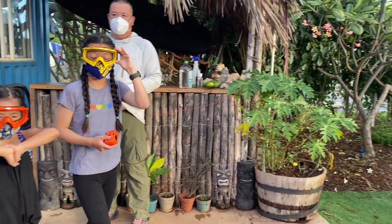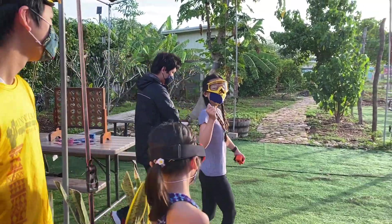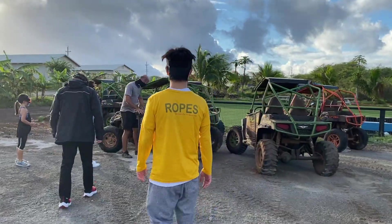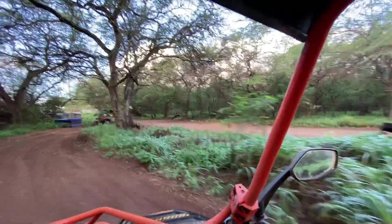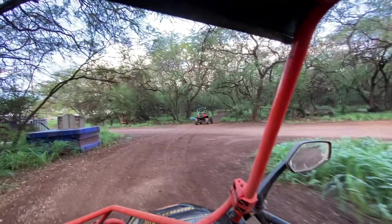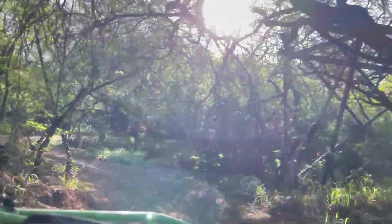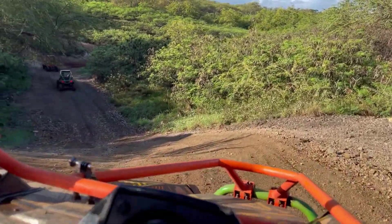We started out by driving the ATVs. It was so fun — we got our gear on and we were led to the cars. We were surrounded by a whole bunch of nature and it was almost like a mini roller coaster because we would go down these roads and there were like these dips, so we were just zooming and having a blast. Warning: you should bring an extra pair of clothes because you are going to get a little bit dirty from all the mud.